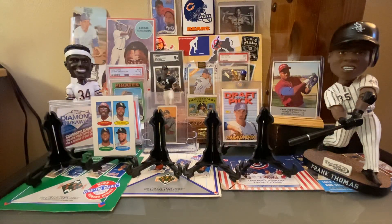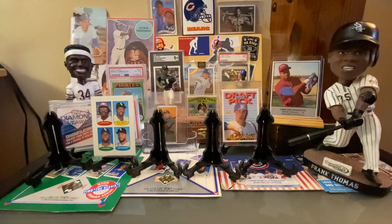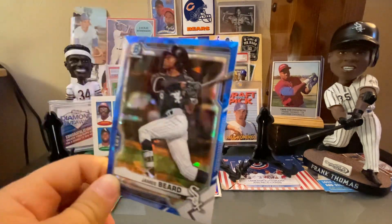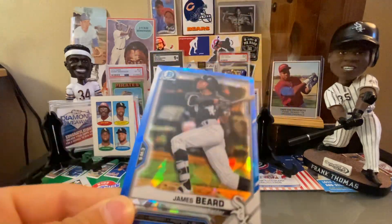Here are two 2023 Topps Chromes — a Carlos Perez and Andrew Benintendi. Over the weekend with them not picking up T.A., Clevenger, Yaz, Hendricks — all these options — the White Sox are going to look very different, so some new guys we'll be looking to pick up.